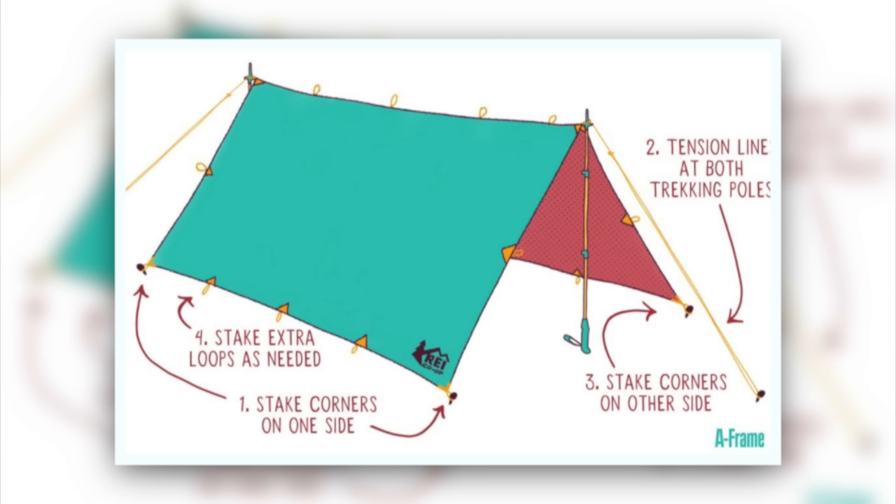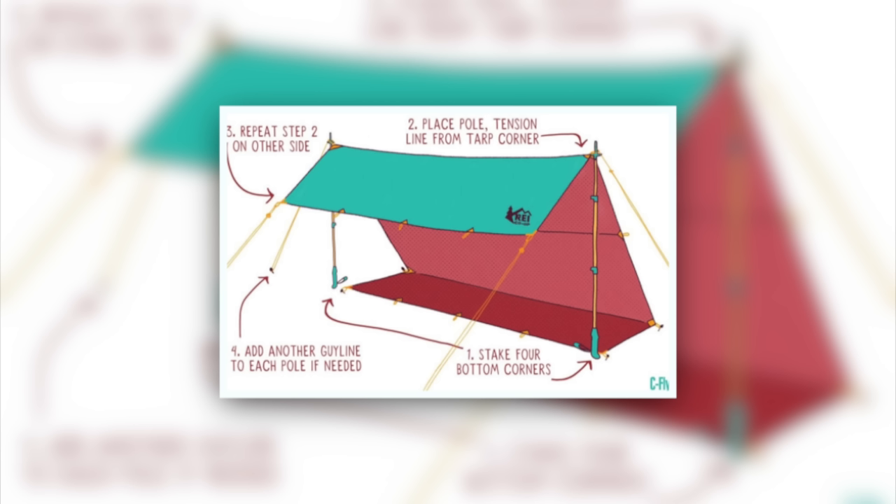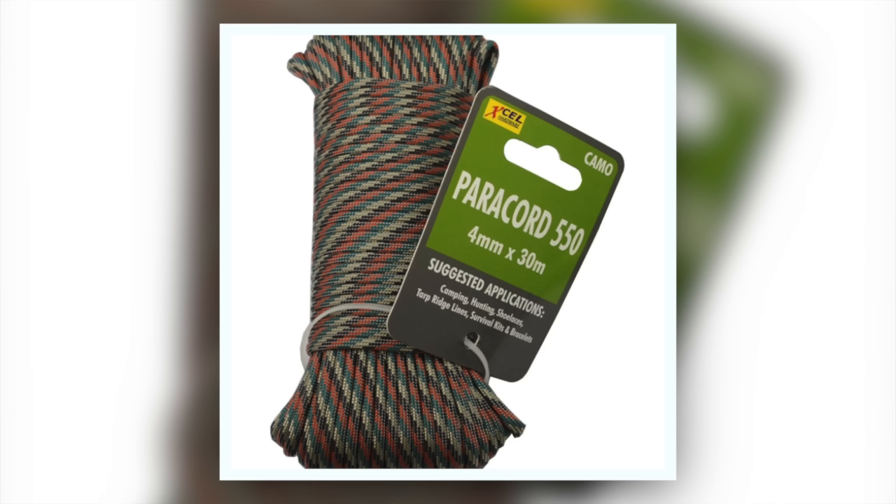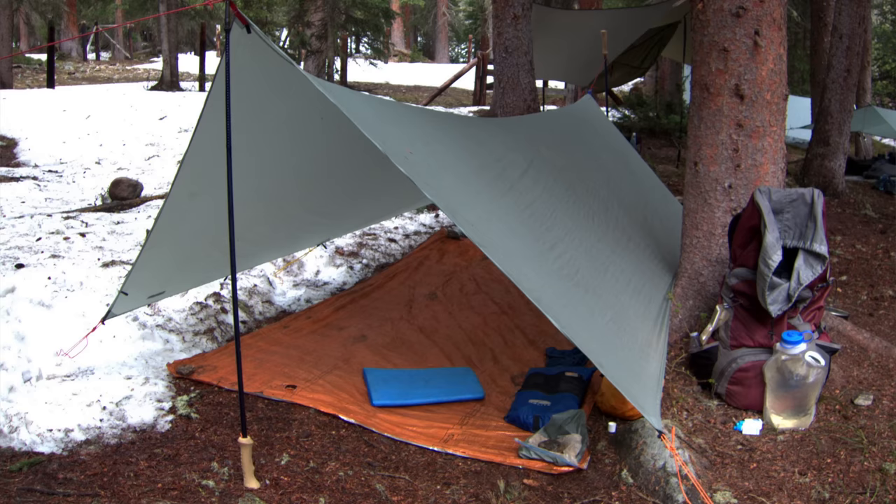Next up: shelter. You can go really basic — all you really need is a tarp. If you don't have one, you can build shelter like in the days of old; there are plenty of YouTube survival channels that show you how to build an A-frame or other structures. The simplest way is to bring a tarp with a little bit of paracord — parachute cord — which you can use for everything. Set up your tarp shelter, put your sleeping bag underneath, and make sure to bring a ground mat to protect your inflatable air mattress from punctures.